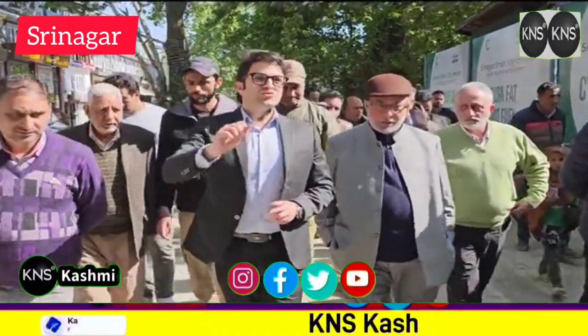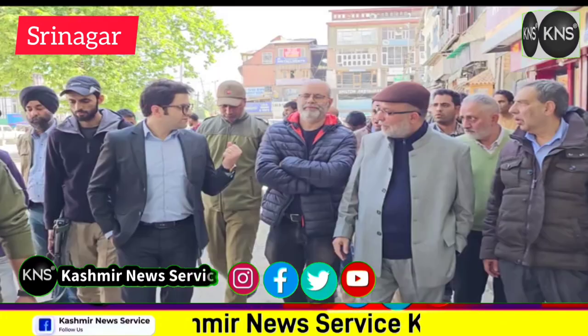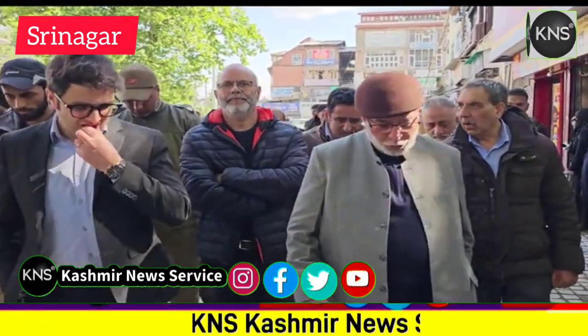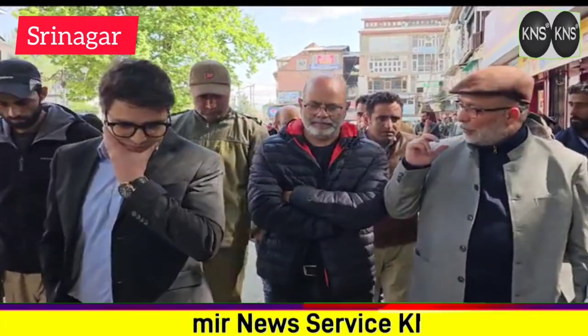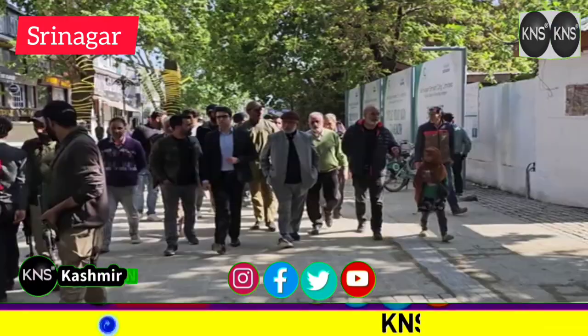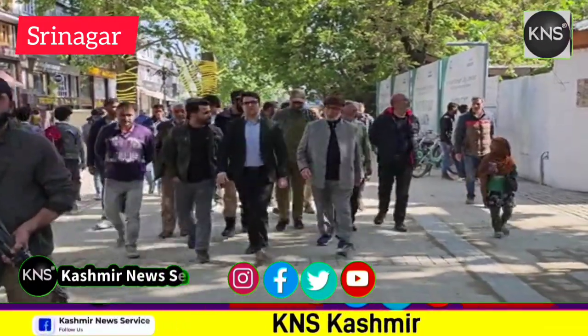One of the most important things here is that an alternate road was built in Polavu market, which is now connecting MA Road and Residency Road. This is probably our first area which has a separate sewer network and drainage network.